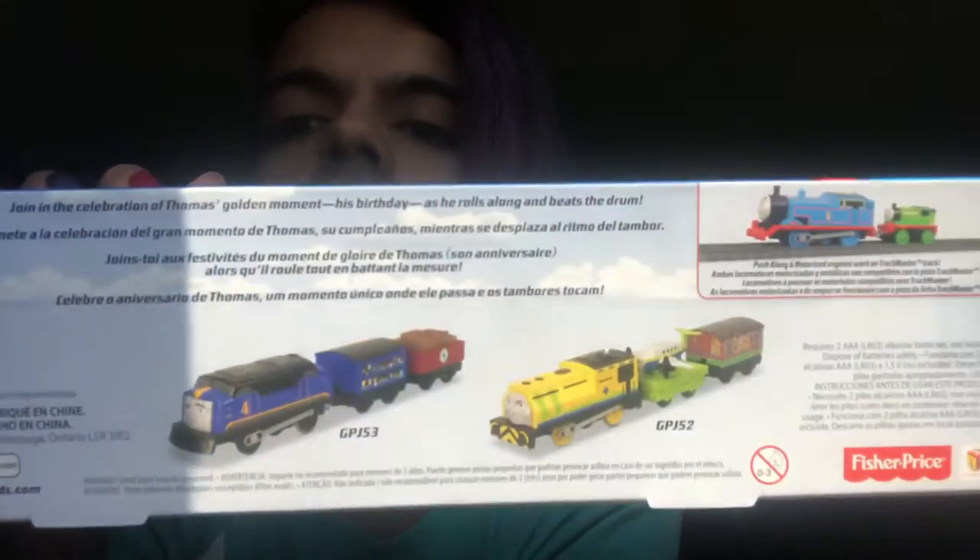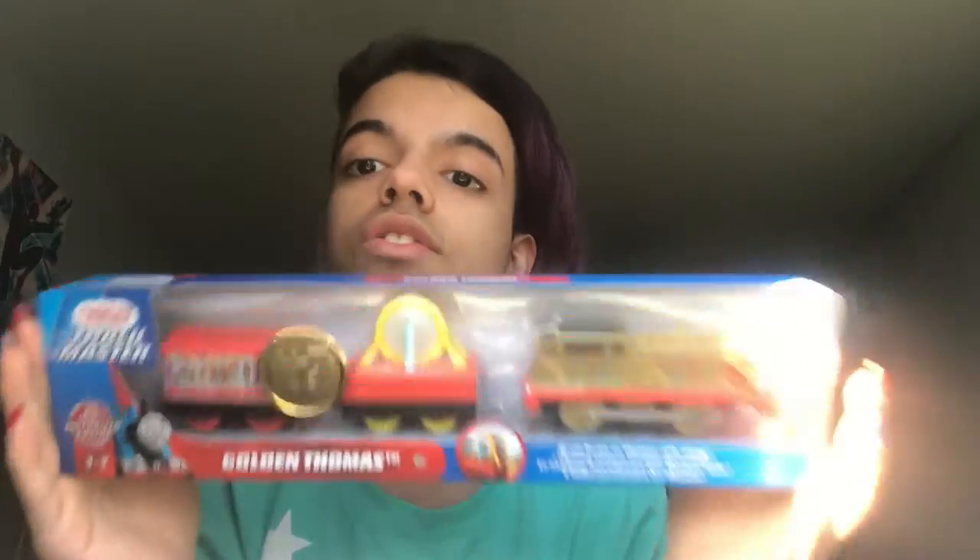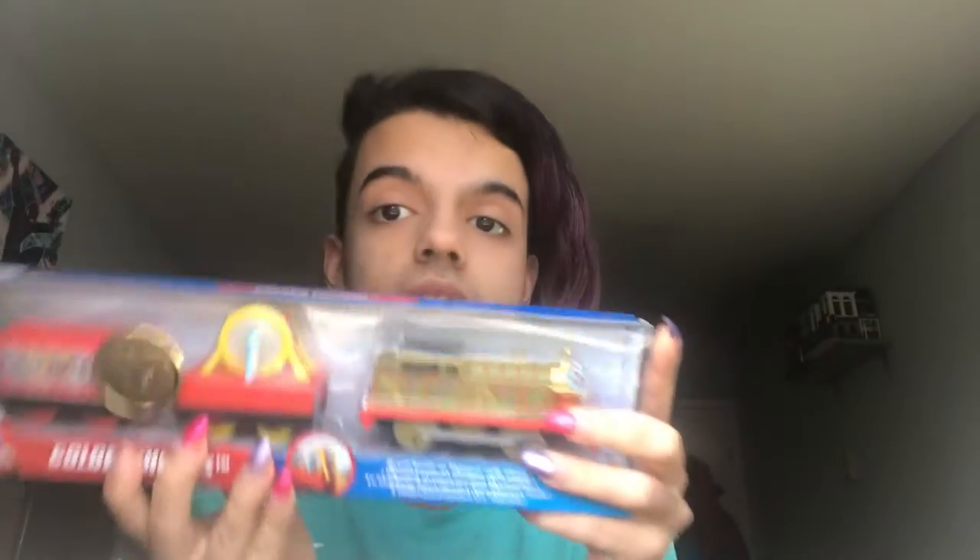We found this at Target because we were trying to look for Raul and Gustavo. They weren't in the store — only Golden Thomas was. We obviously picked this one up because he's new, and he's actually part of the three-pack, because the Trackmasters always come out in three. There was Rebecca, then Thomas with the crown, and then Animal Party Percy. There was also Lexi, Steven, and Harvey. They always come out in three, so at least I know that Raul and Gustavo are coming soon, because this is one of them.